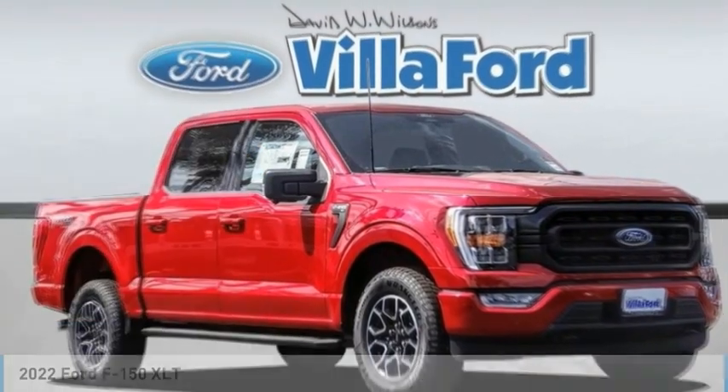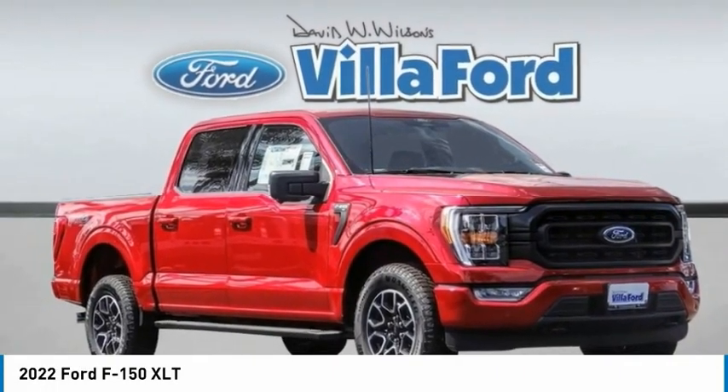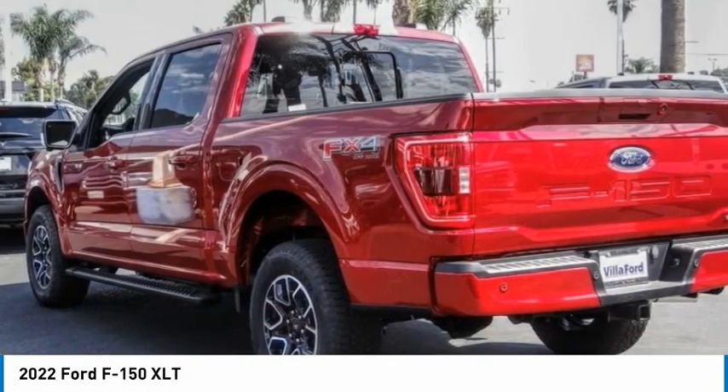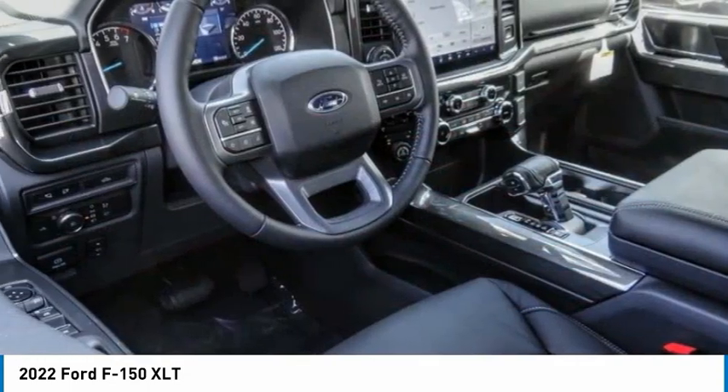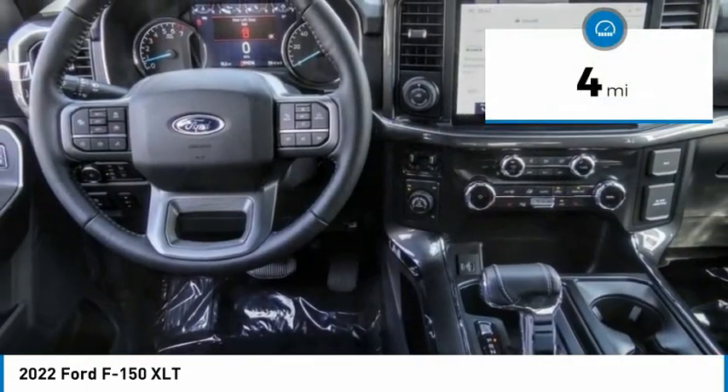We are pleased to show you the 2022 F-150. A Ford F-150 knows how to handle any situation. It's built to follow orders. No whining. This vehicle has less than 100 miles.